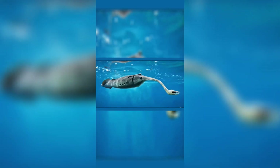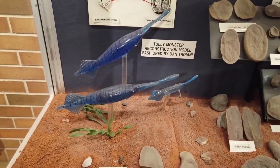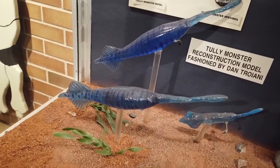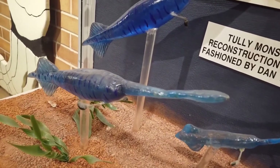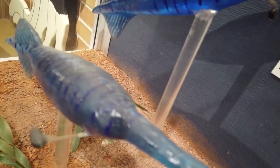Pressed into the rock was a creature unlike anything he'd ever seen. It had a torpedo-shaped body about 12 inches long, two bulging structures sticking out from its sides, and a long tube extending from the front ending in what looked like a claw. Tully brought it to the Field Museum in Chicago. The paleontologists there examined it, then re-examined it, then called in more experts, because nobody could figure out what they were looking at. Was it a worm? A mollusk? Some kind of squid? It didn't match anything in the fossil record.